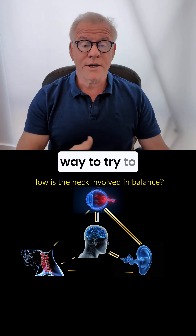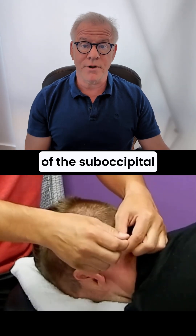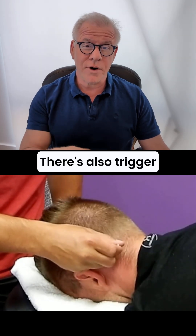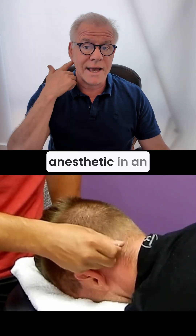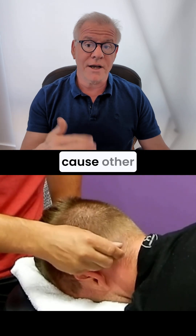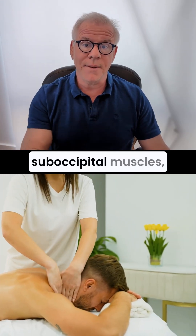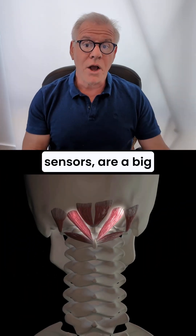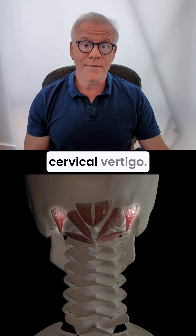A simple way to try to treat that is trigger point dry needling of the suboccipital muscles. That can be very helpful. There's also trigger point injections, but that could be a little bit more dangerous since that involves using anesthetic in an area that might cause other problems. You can also get massage, try physical therapy. But again, those suboccipital muscles, because of their position sensors, are a big cause of cervicogenic dizziness or cervical vertigo.